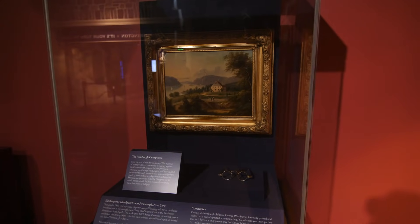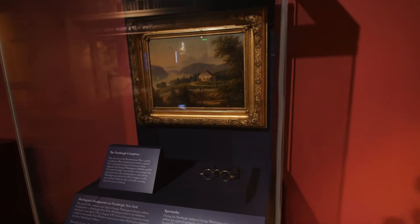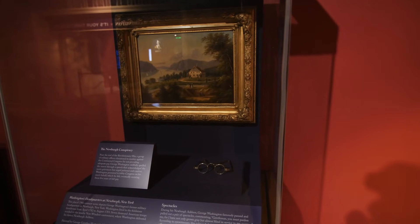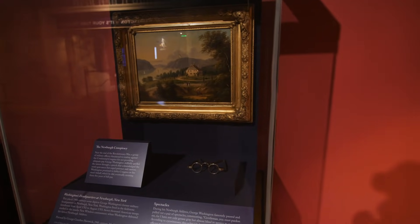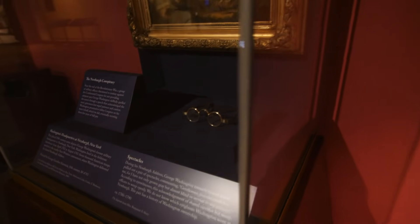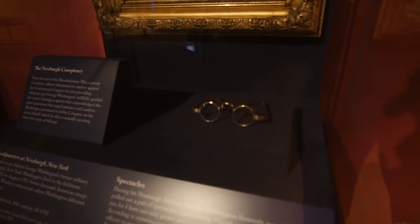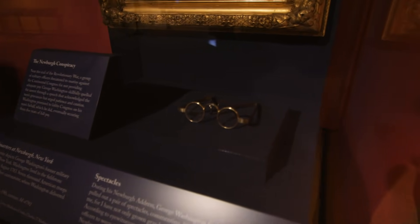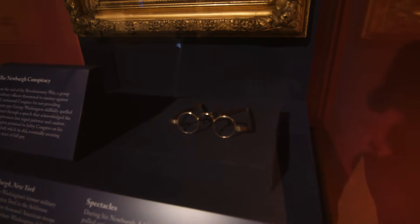There's a famous story towards the end of the war where George Washington is giving a speech and pauses to pull out a pair of spectacles, saying 'Gentlemen, you must pardon me for I have not only grown gray but almost blind in service to my country.' The idea of shared sacrifice made these soldiers weep openly. Now, we don't know for sure if these are the eyeglasses he used, but they are a pair of eyeglasses that belonged to George Washington, so these could have been it.